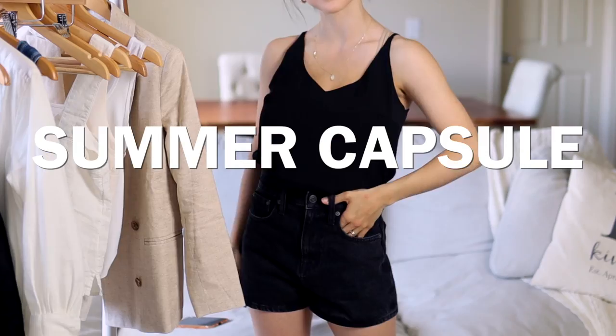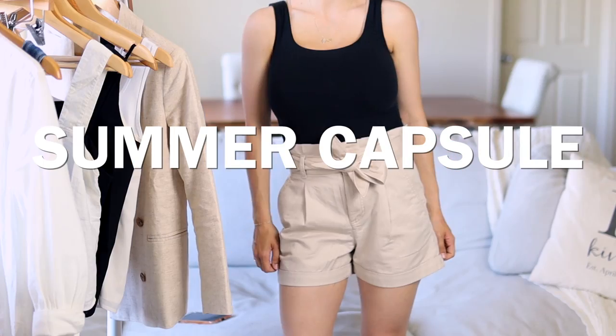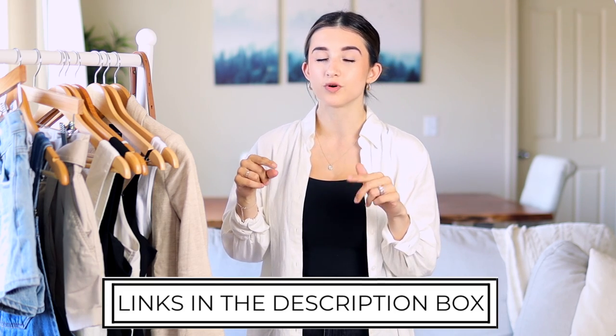In today's video I'm sharing a summer haul capsule wardrobe video — pretty much a summer haul where I purchased some new pieces for this season. Every single year when I'm purchasing clothing for summertime it's always a very small amount of pieces. I really keep it basic, minimal, and simple. Living here in Washington, everything I purchase for springtime I can also wear in summer. Everything will be linked down below in the description box.